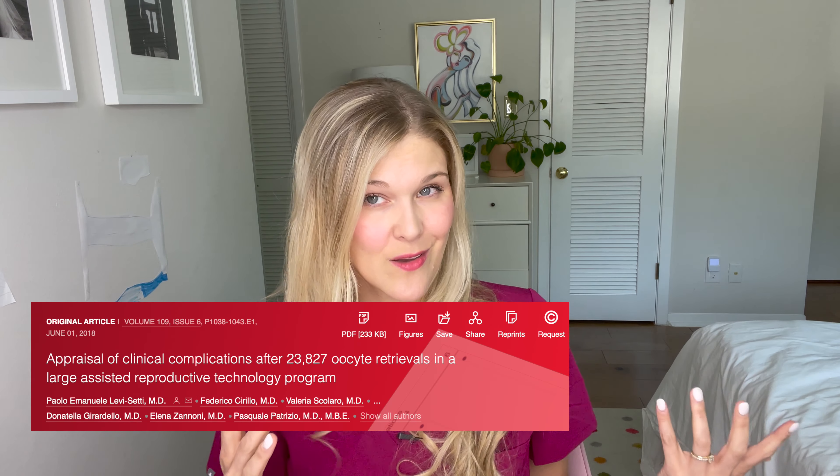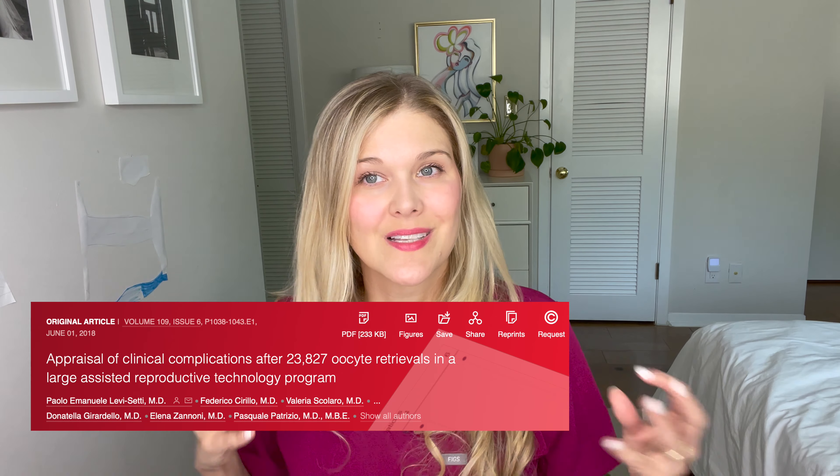Now, complications of the procedure. Overall, this is a very safe procedure — but very safe does not mean always safe, because it is a needle going into your abdomen and there is anesthesia. A study published in 2018 in Fertility and Sterility looked at complications from over 20,000 egg retrievals — a really large sample size. The complication rate was less than half a percent per egg retrieval. Intra-abdominal bleeding or puncture of a small blood vessel was the most common, occurring in two out of 1,000 cases — still very unlikely. Other potential complications, even less likely, were infection or anesthesia complications, and there were no long-lasting sequelae. Everybody recovered well.